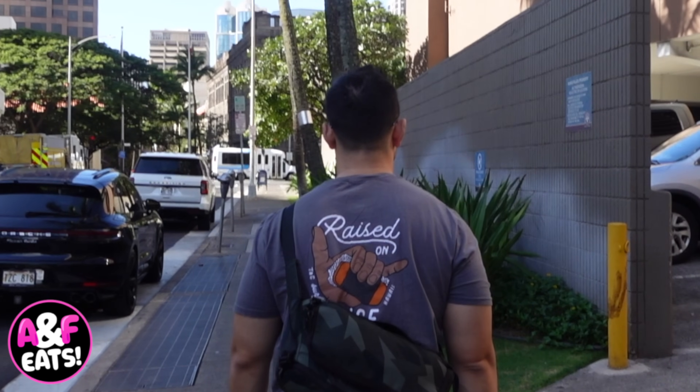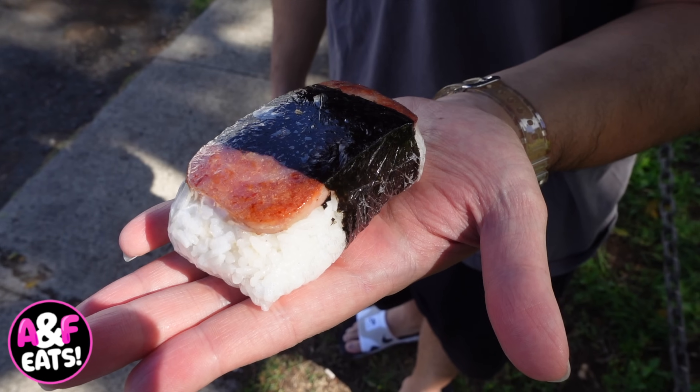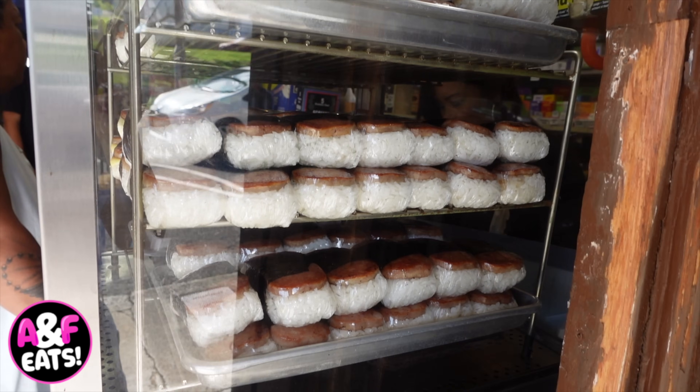On today's episode, we are finding the best spam musubi on Oahu. A lot of spam today, guys — I feel like there's a year's worth of spam we ingested. It says best musubi in Hawaii — your favorite spam musubi, we're coming, we're trying it out.